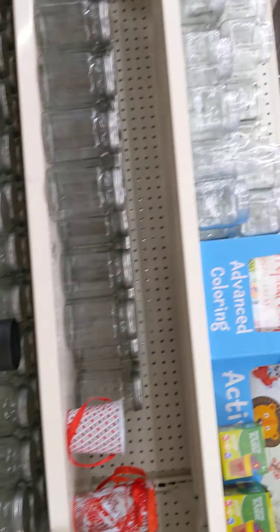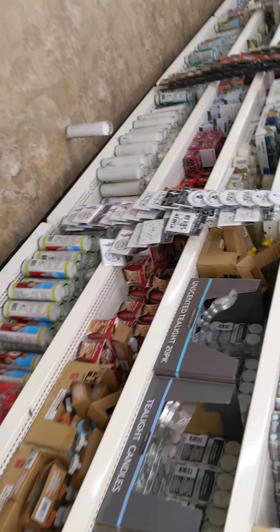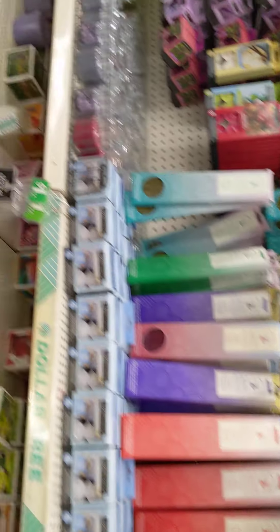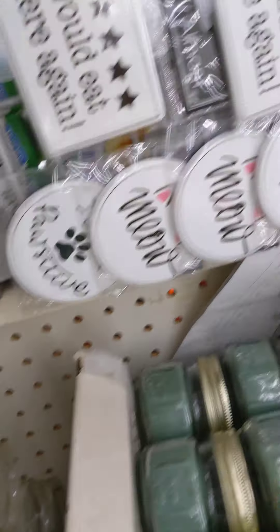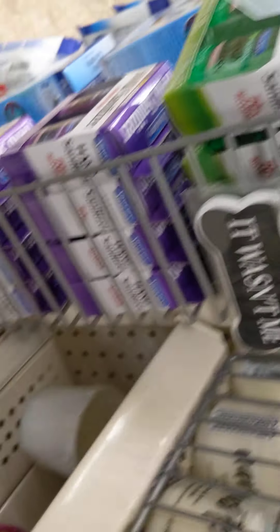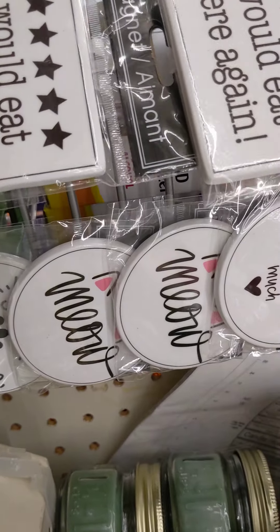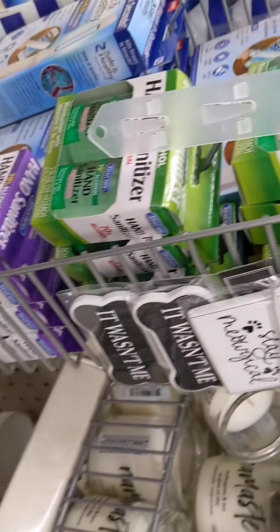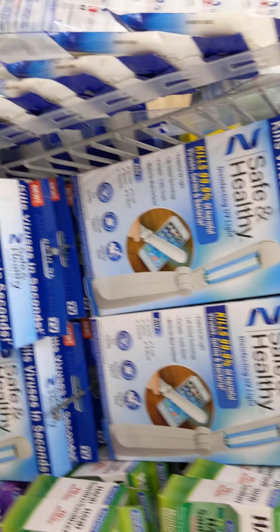A lot of jars. It's a small section, but it's still a lot of jars. They have candles. They have some more of the refrigerator magnets — 'We'll eat here again,' 'Kitchen open,' 'Self-serve.' This right here, they say as seen on TV. I don't know if it works real well or not, but that's what they said.